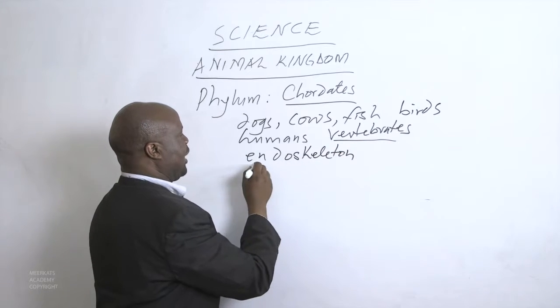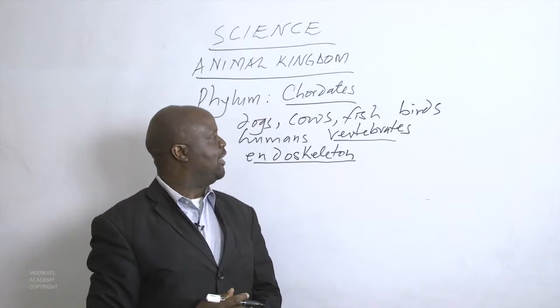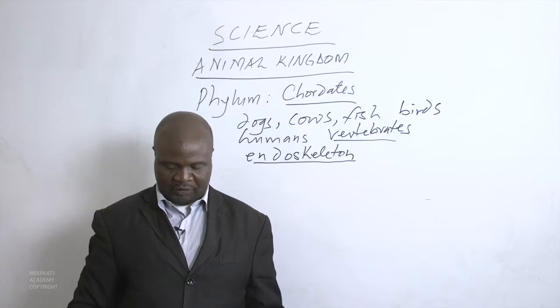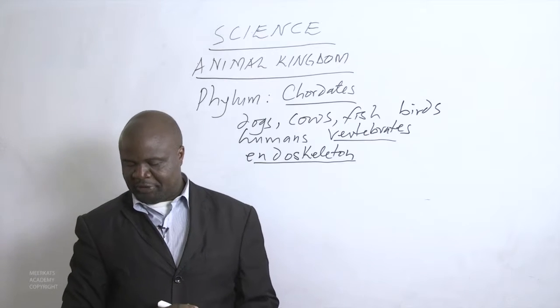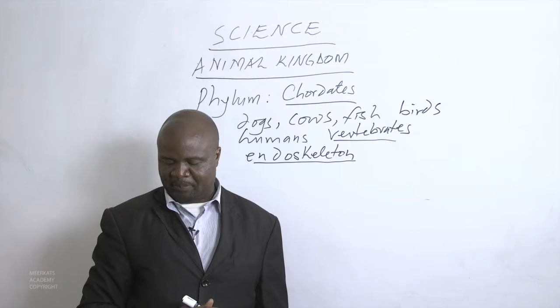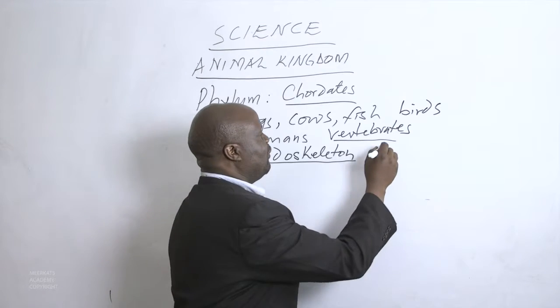Endoskeleton is a term used to refer to animals which have their skeleton within their bodies. Most chordates have a series of small bones protecting the nerve cord. These small bones are called vertebrae.